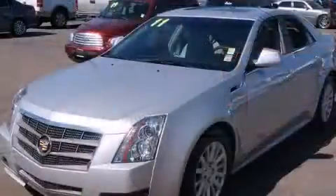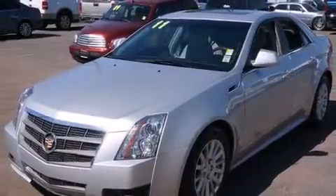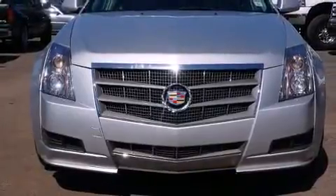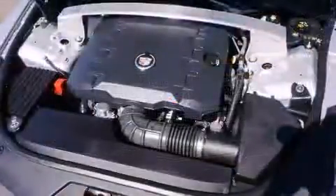Top features include cruise control, leather upholstery, front and rear reading lights, variably intermittent wipers, and power front seats.